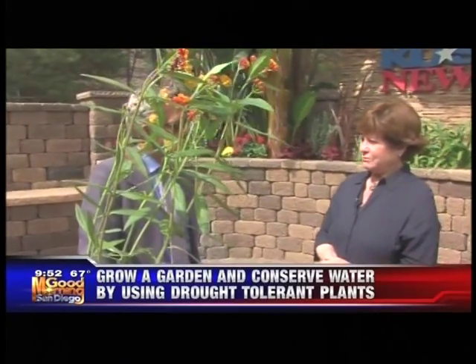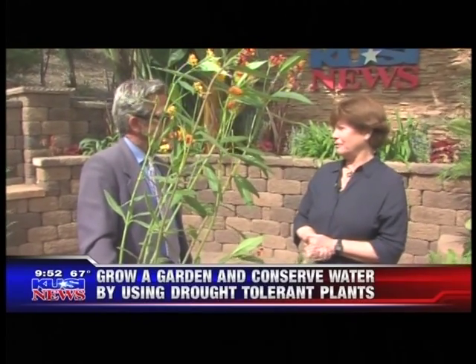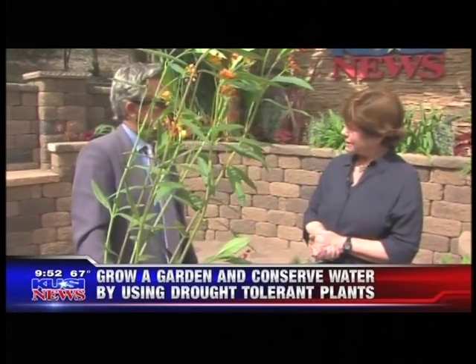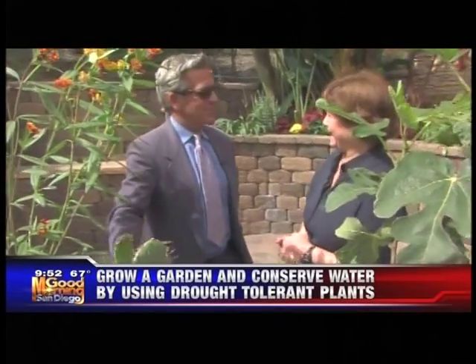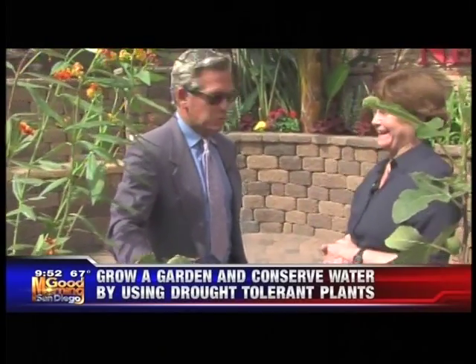For more information, our website is www.groundworksandiego.org. You can call us — we do workshops and would be happy to help. You can also contact the California Native Plant Society or master gardeners. This is great stuff and so timely and important.